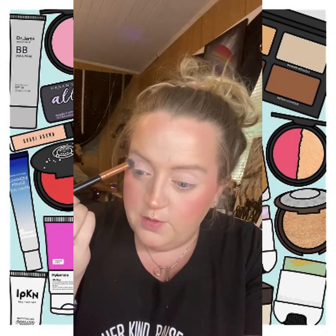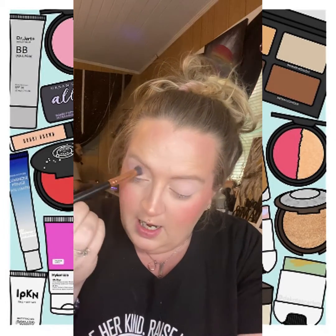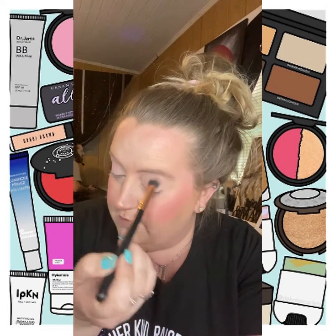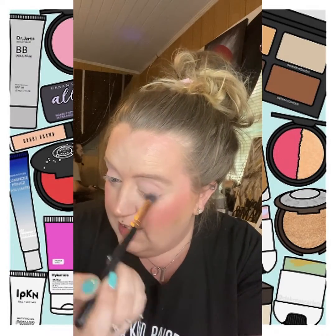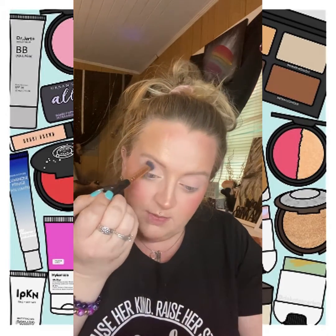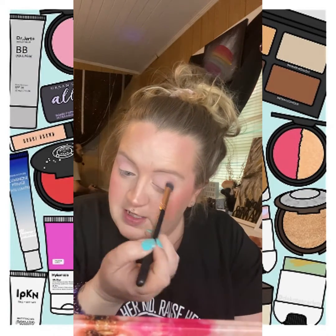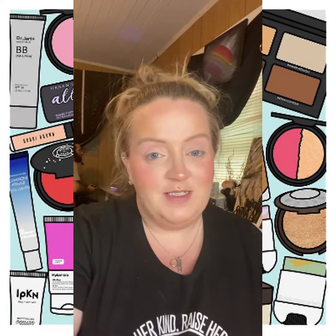The reason I'm not going in depth showing where I place each product is simple: if you've watched me for any length of time, you've seen my lives and other videos where I put on makeup. If you need help in that area, I have videos up where you can check out placement for certain products and where they go — including a favorites video. You can always send me a message and ask me too.